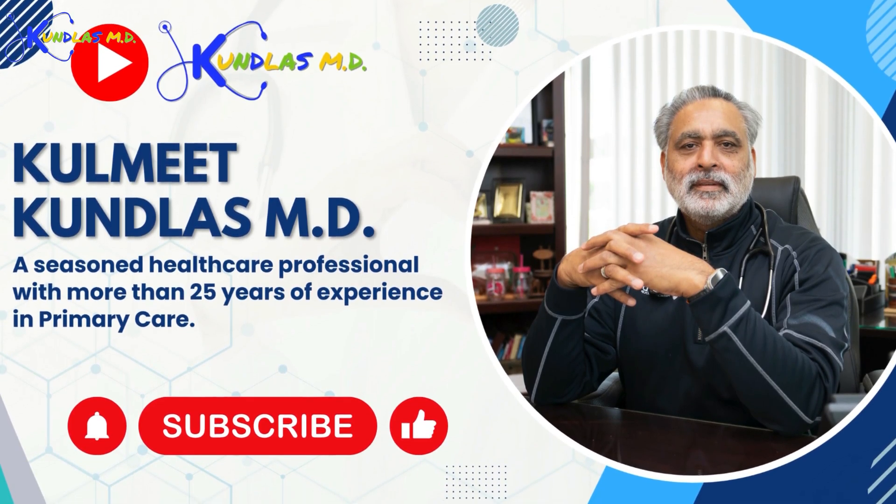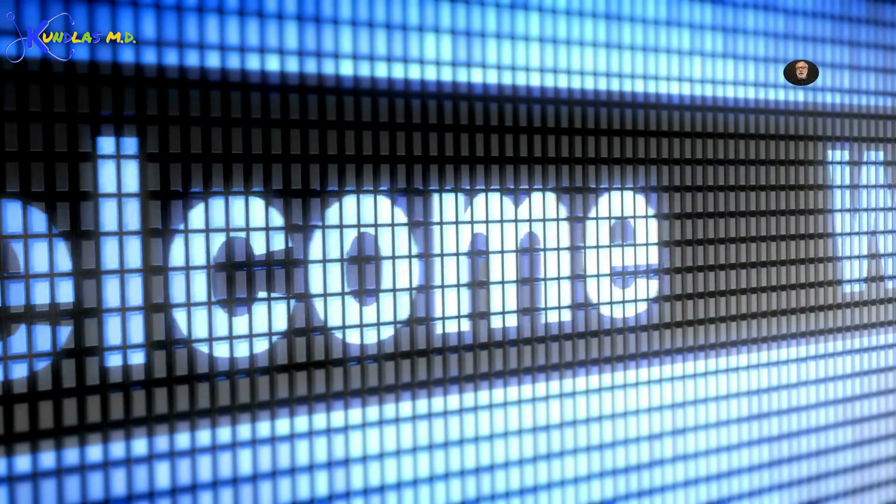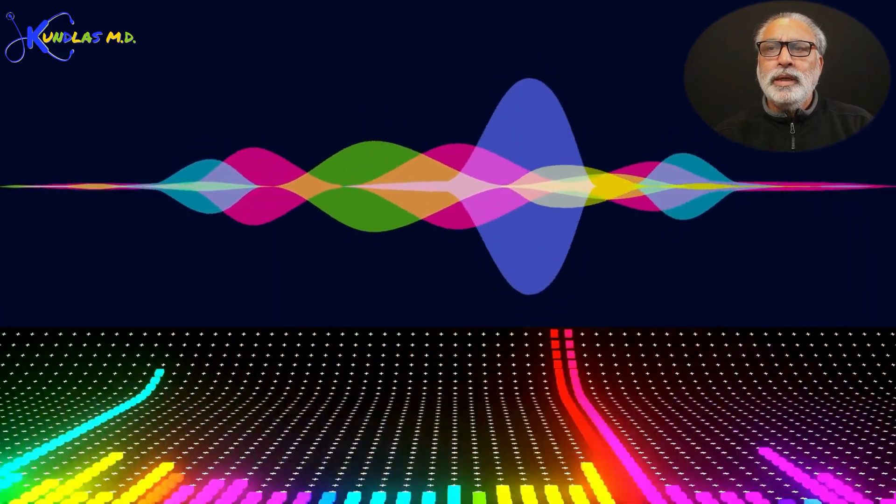Hello world, my name is Dr. Kulmeet Kunlis and I'm a primary care physician. Welcome to my channel, Kunlis MD. Today we'll be discussing what tinnitus sounds like.